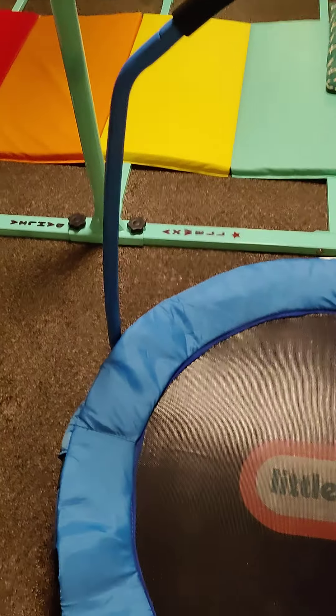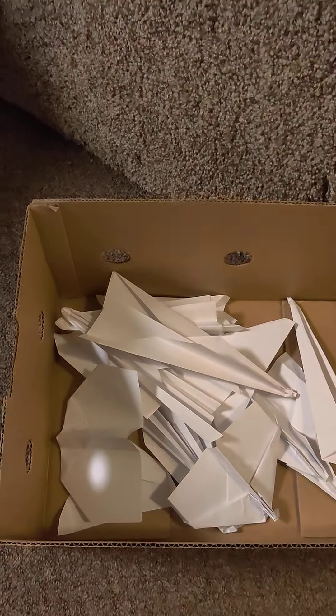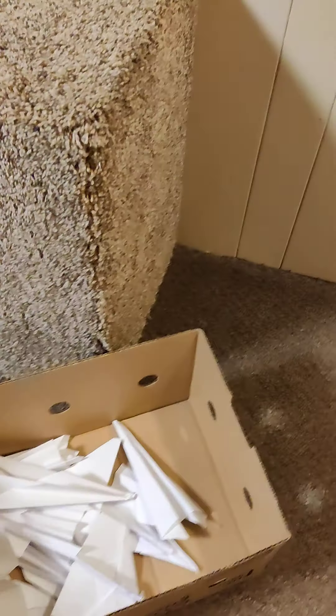Hey guys, welcome back. We're paper airplaning again. We're going to have all these different paper airplanes and see which one goes the farthest.